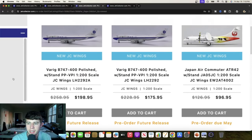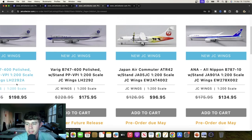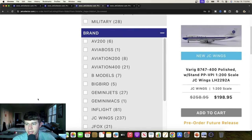Next we have a Japan Air Commuter ATR-42 with stand, registered Juliet Alpha 05 Juliet Charlie. Not sure if they're promoting a movie or what, but overall that's very cool and that one's coming in May. Next we have an ANA Boeing 777-10 Dreamliner, Juliet Alpha 901 Alpha. I think InFlight's done this before but it's cool to see — a little more affordable and the mold's still very good on that.